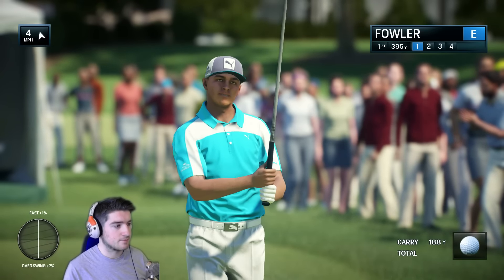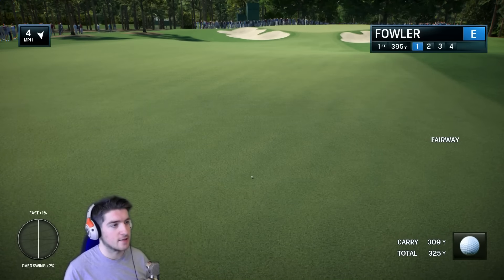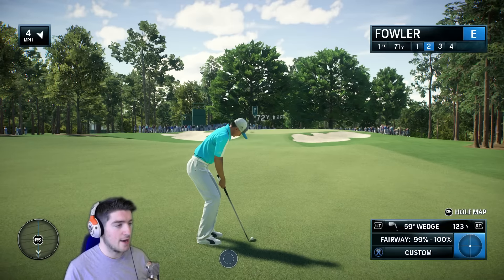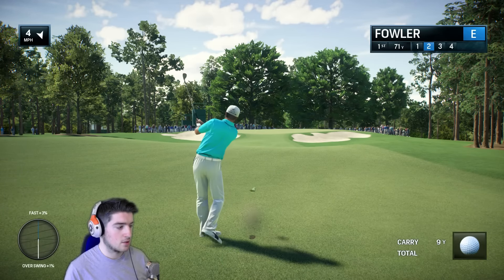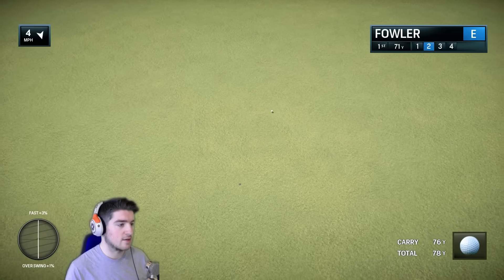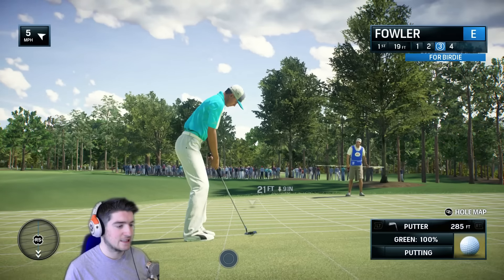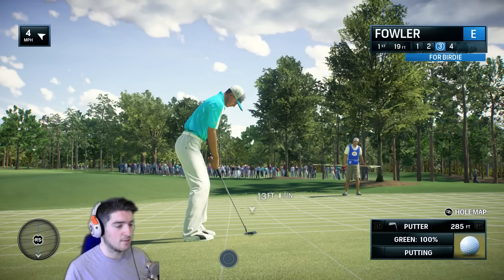That should be a perfect start down the middle. Now we need to get this close — the greens on Quail Hollow are really difficult, that's one thing about this course. The greens are way harder than you think they're gonna be. Mature trees really define the fairways. Big spin please — spin! No, that's terrible. That's gonna be a horrible little downhill area, I should not have had that above the hole.